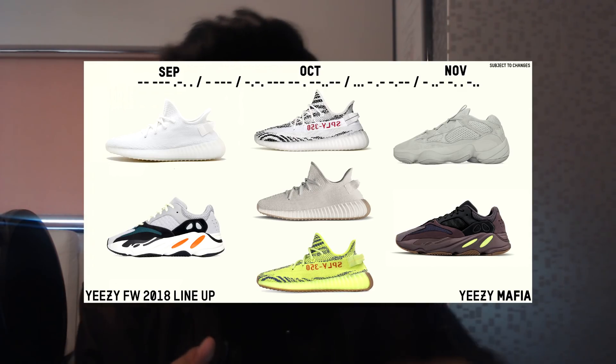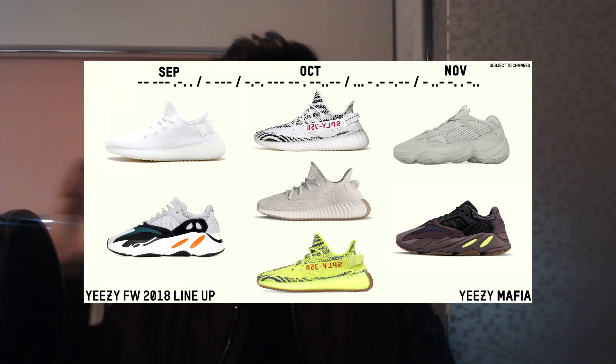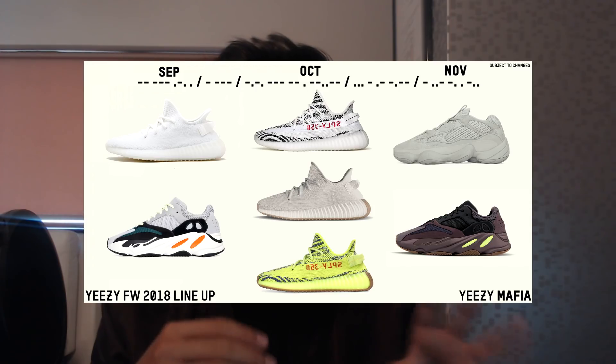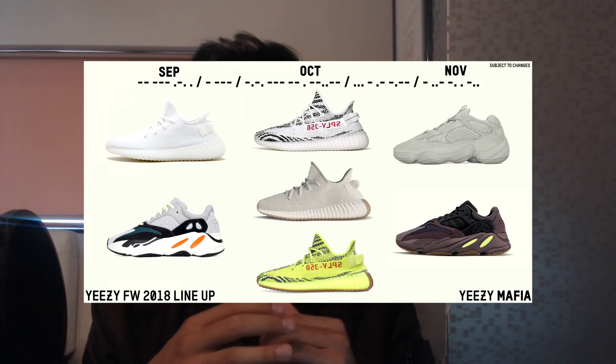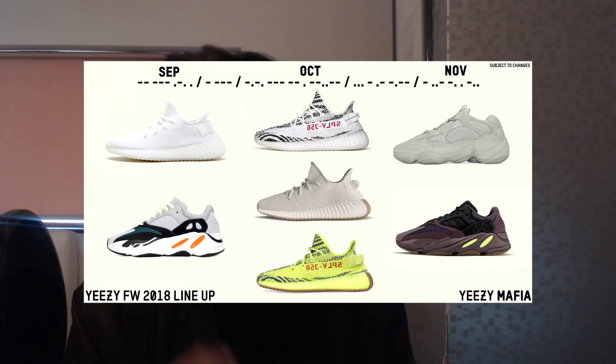Below the Zebras in October we also have the Sesame colorway, which is similar to the Butter colorway — I actually have a pair in my drawer. One thing to remember about these plain colorways: the pictures don't do them justice. In real life these colorways look amazing.